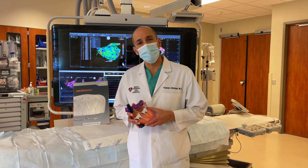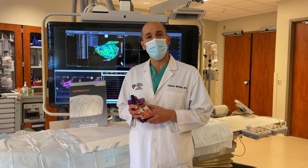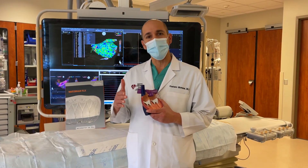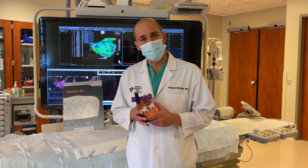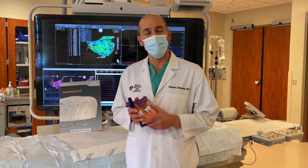Understanding the role of the Watchman device compared to the new blood thinners is extremely important, as most of our patients will benefit from one intervention instead of having to take blood thinners for an extended period of time and be exposed to the risk of bleeding in the future.